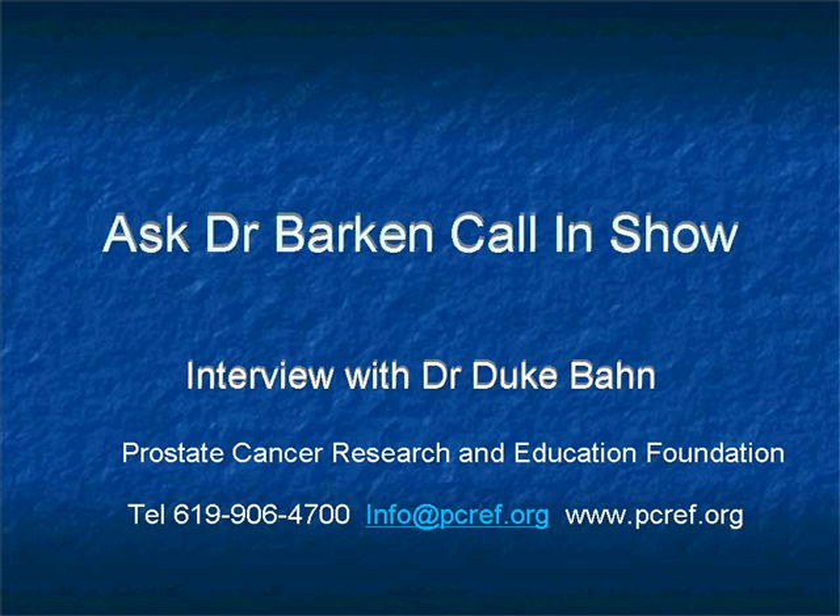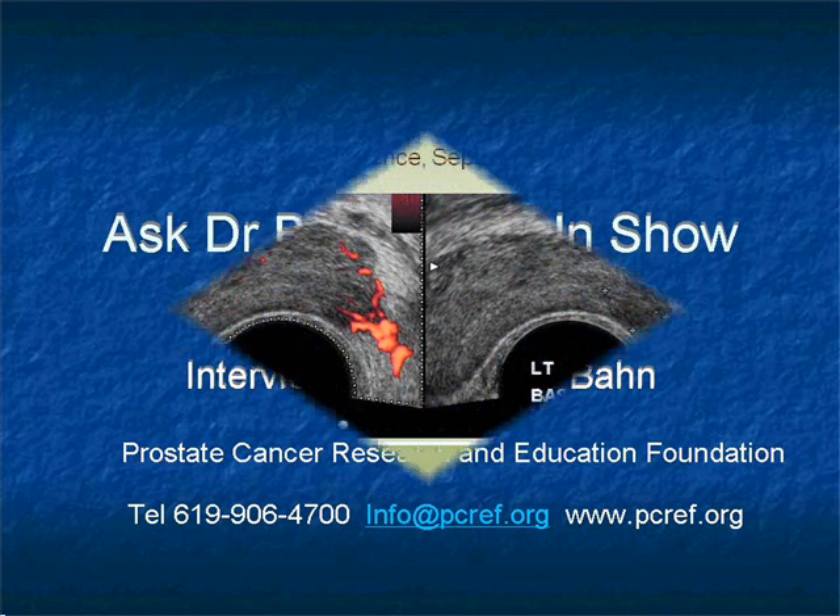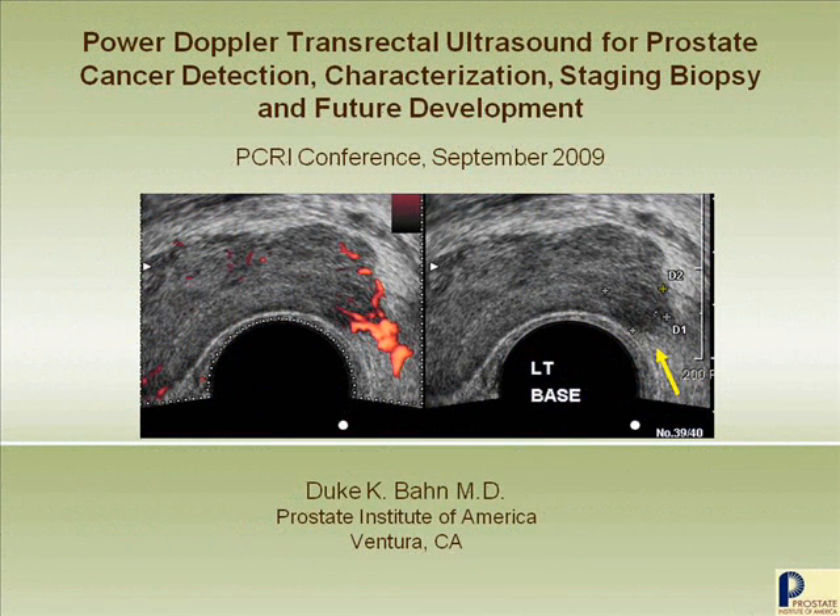Thank you very much, Dr. Barkin, for inviting me back. It is my pleasure. This afternoon, my topic of this lecture would be Power Doppler Transrectal Ultrasound for Prostate Cancer Detection, Characterization, Staging, Biopsy, and Future Development.